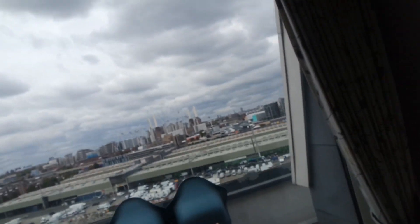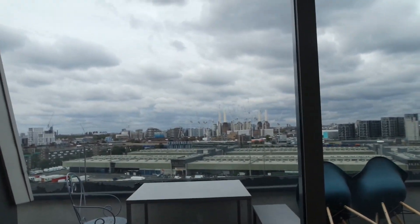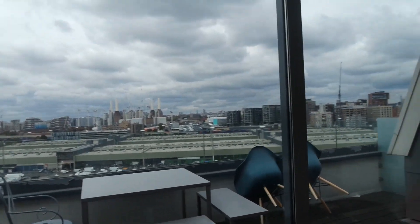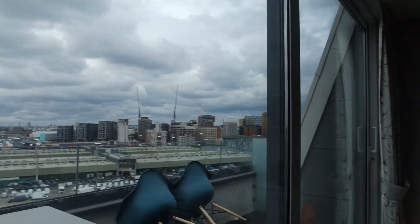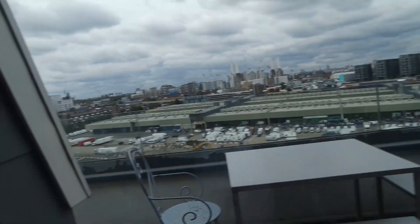And then we have my favorite part of the house, which is the view. The view is honestly what sold me on this place — it's freaking amazing and I love it. You can't see it, but I know that the Thames River is right along those buildings. Yeah, love the view.